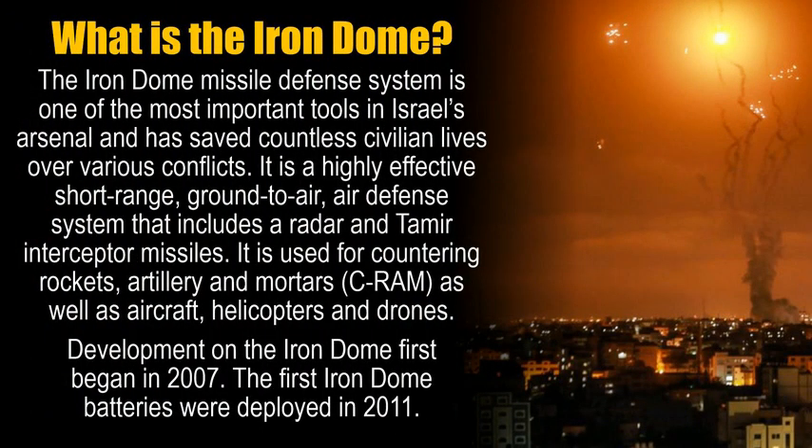What is the Iron Dome? The Iron Dome missile defense system is one of the most important tools in Israel's arsenal and has saved countless civilian lives over various conflicts. It is a highly effective, short-range, ground-to-air defense system that includes a radar and Tamir interceptor missiles.